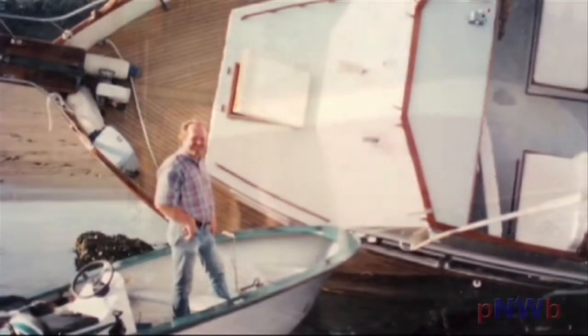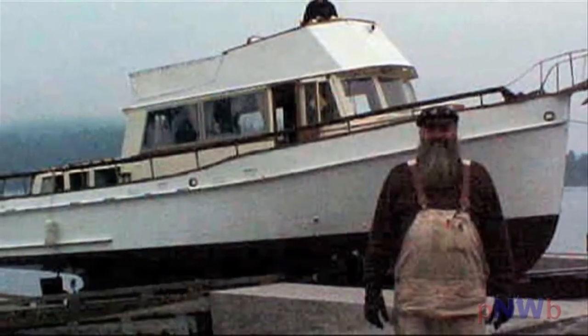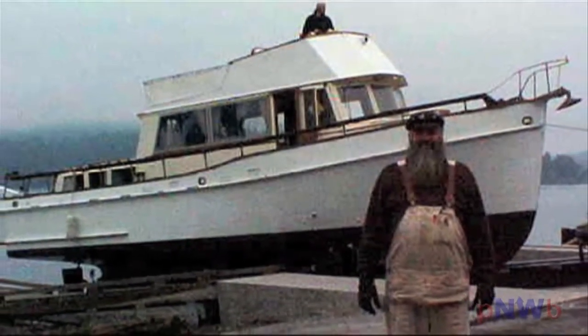We proceeded to contract with them for the rescue and the salvage of the boat. We took it to the closest haul-out yard and it was hauled out there — it had diesel everywhere. It was a mess. Engine oil and the cushions were everywhere. Everything was laying on its side. All the cupboards were opened up. All the drawers were upside down.